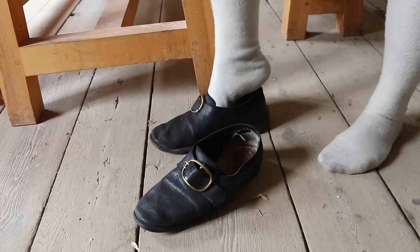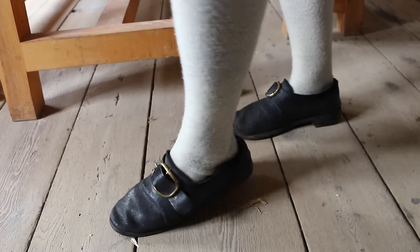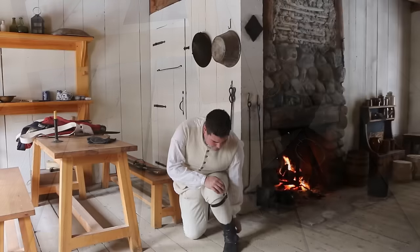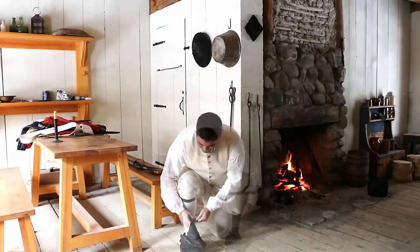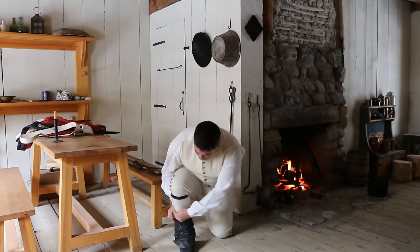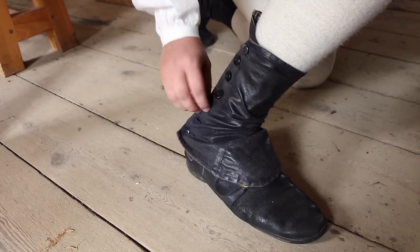Next I'm going to be putting on my shoes. Our shoes are simple basic leather buckle shoes. Now with our shoes on, the next step is to add our gaiters. These pieces pretty much act to make a kind of boot. This is going to keep rocks and dirt from getting into your shoe and protect your feet a little bit.